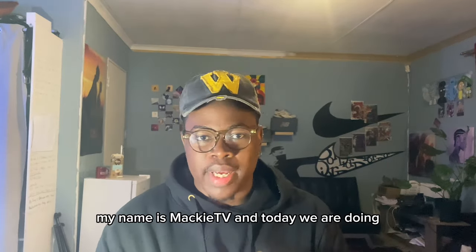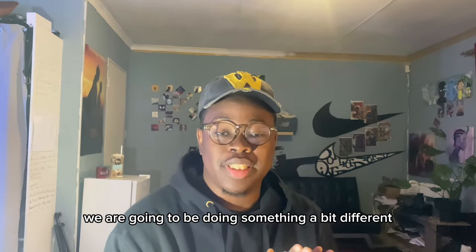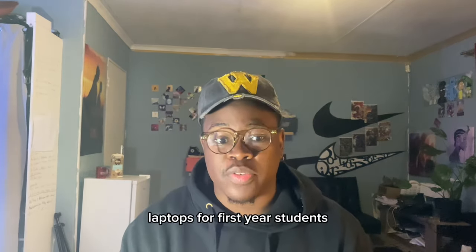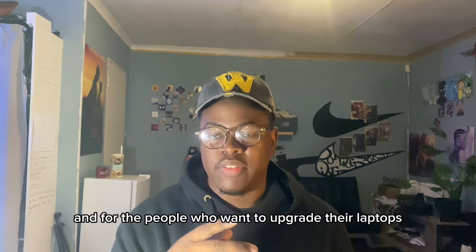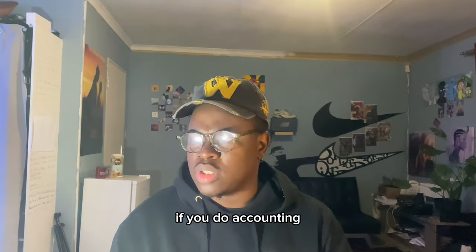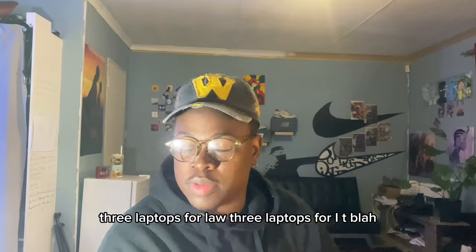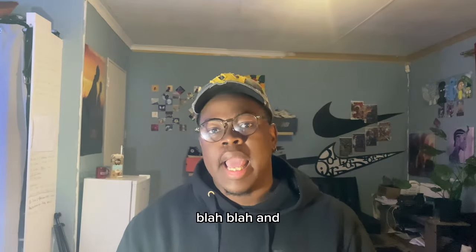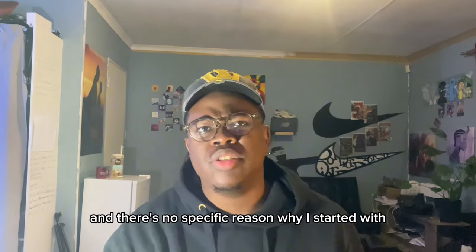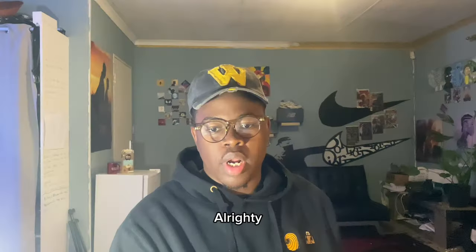Greetings everyone, my name is Maki TV and today we're going to be doing something a bit different. I'm going to be recommending laptops for first year students and for people who want to upgrade their laptops, but it's going to be course specific. If you do accounting, I'm going to recommend three laptops for accounting, three for law, three for IT, and we're starting this video off with accounting.